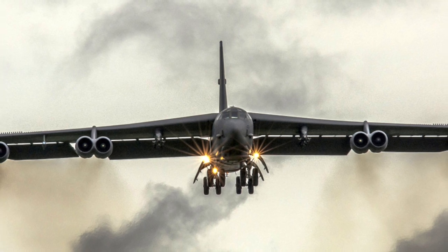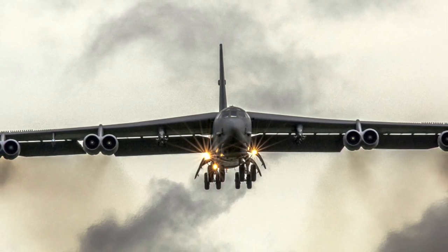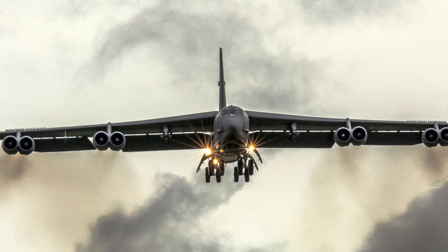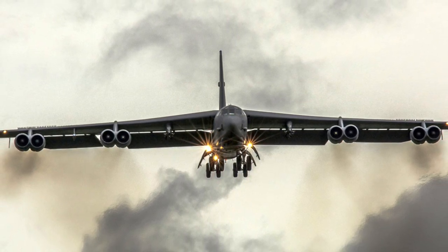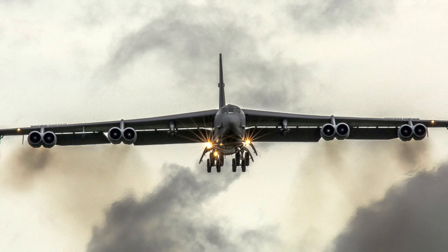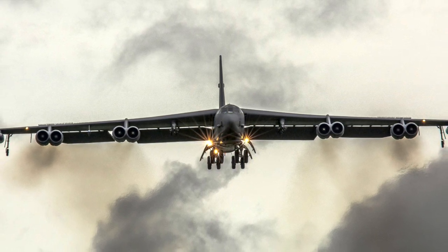According to an official Air Force statement, a B-52H carried a sensor-only version of the AGM-183A during the test, which occurred at Edwards Air Force Base in California on June 12, 2019. By captive flight, it meant that the missile remained attached to the bomber throughout the course of the flight. By sensor-only version, it denoted that the missile had no warhead.